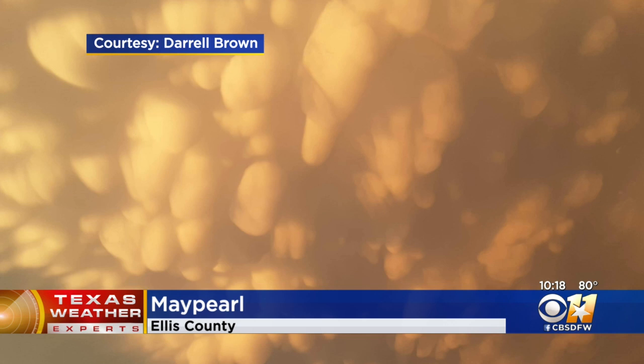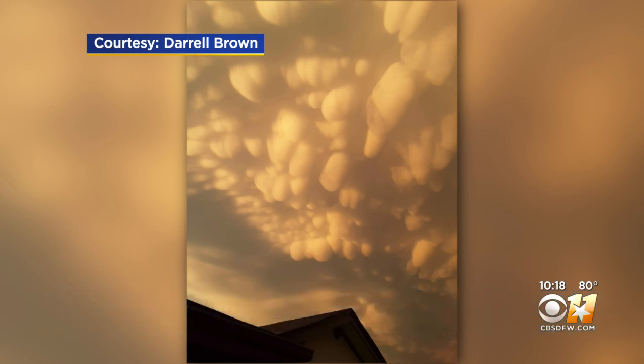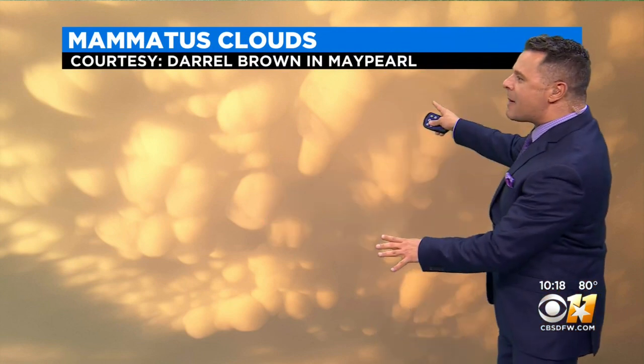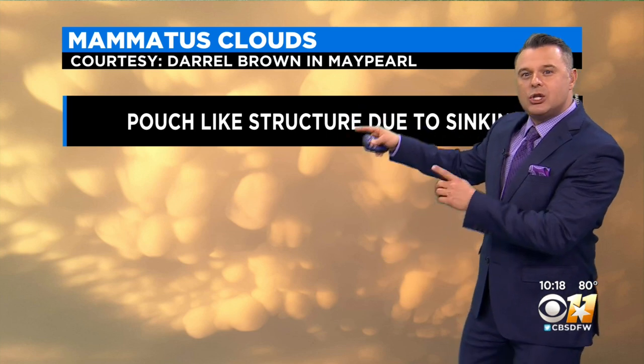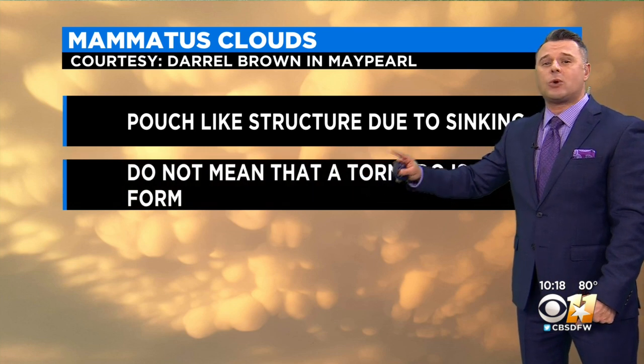But then this is what a lot of us also saw here in North Texas. These are called mammatus clouds. This is from Darrell Brown — this is in May Pearl — and you look at that and you're thinking, wow, that's really dangerous. So let me break that down. If you look at the mammatus clouds, you see kind of these little pockets on the bottom side — it's a pouch-like structure due to sinking air.